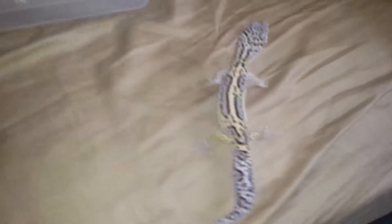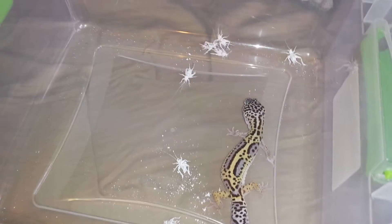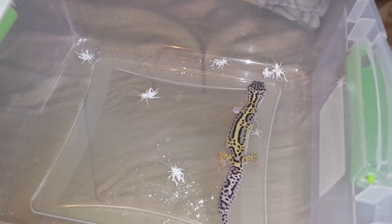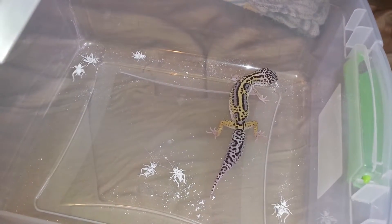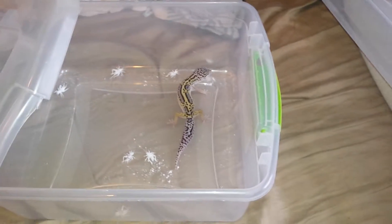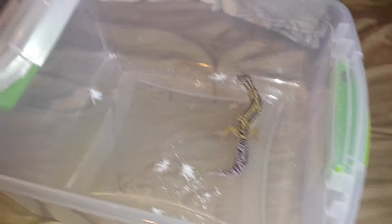She'll actually be eating seven crickets. The crickets are in there. I'm surprised she missed them. Come on. She's usually a lot faster at doing this. There she goes — she got one.